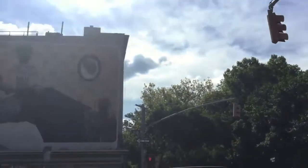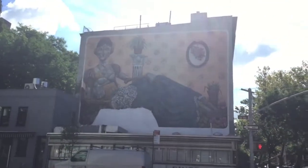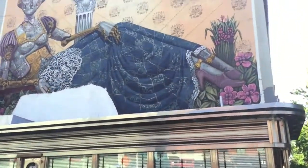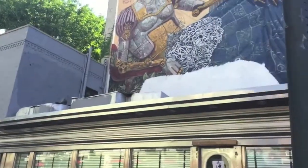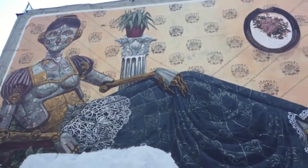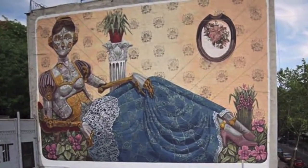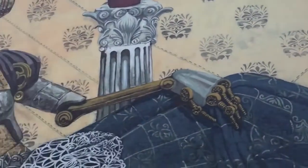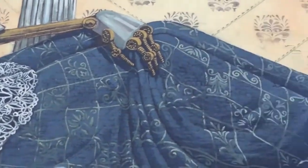West 22nd and 10th Avenue in Chelsea. As you can see on the bottom, it seems that it is being repainted, which is a real shame because it's a beautiful piece of work. Pixel Pancho is an Italian street artist from Turin and he does large murals like the one you see here — these robotic creatures. I love that feeling of the future and the past coming together. The detail is just stunning.